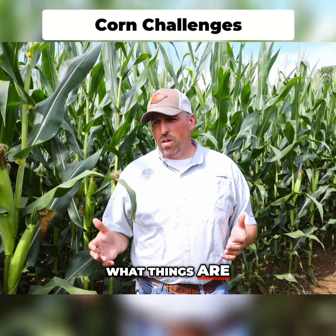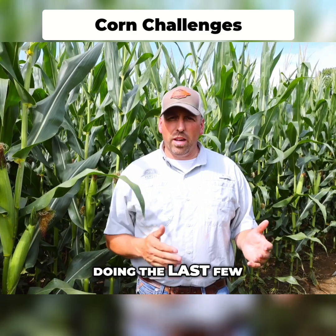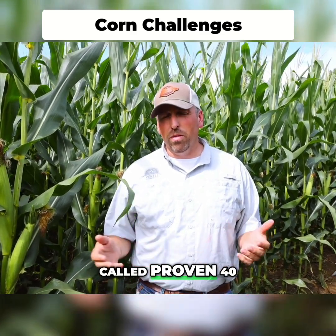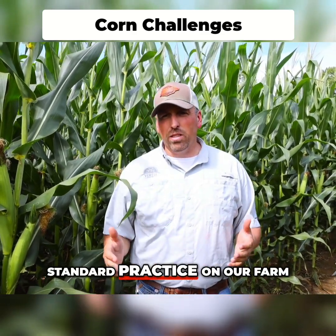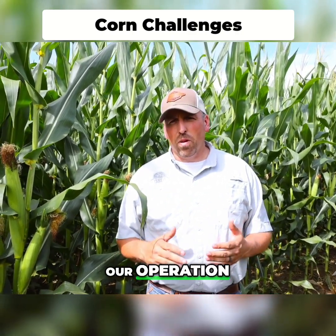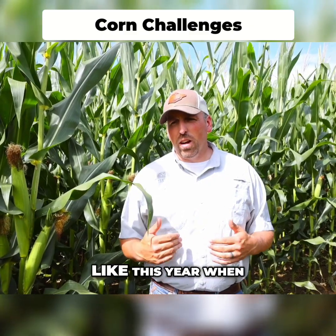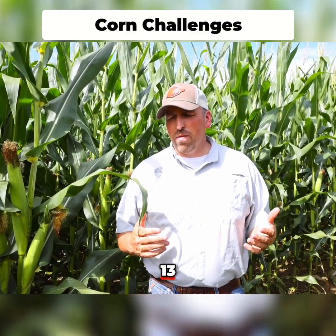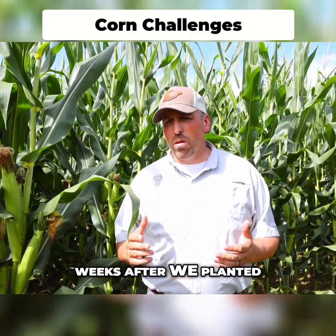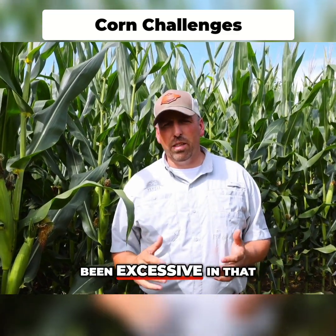Thinking about what things are and how things could be different, one thing we've been doing the last few years is using a product from Pivot Bio called Proven 40. It's actually a standard practice on our farm — we've been using it for several years. It allows us to reduce our nitrogen by 40 units, and on a year like this with 13 to 14 inches of rainfall in just a few weeks after planting, the nitrogen loss up front would have been excessive.